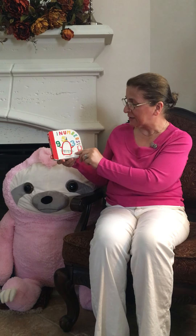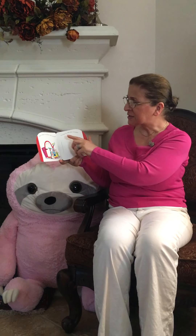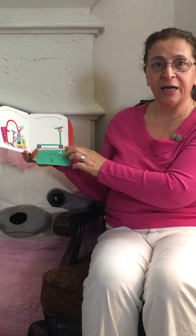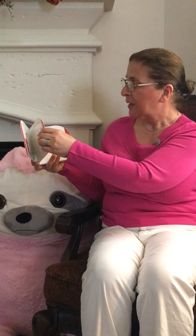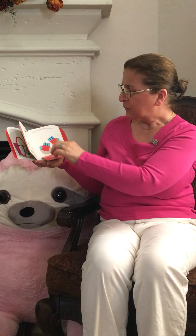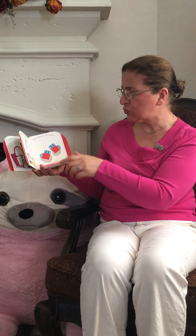We want to learn with Nana. How many scooters can you see? How many scooters are here? One. Say one. How many socks are here? One, two. We can see two socks.